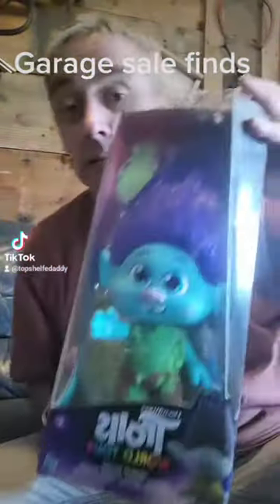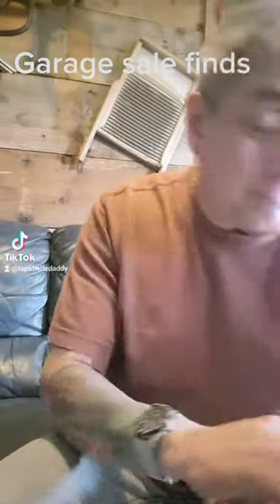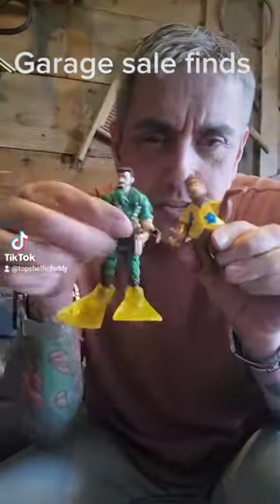And got this thing — some troll doll, I don't know, a couple bucks I think. Alf. Little scuba steve guy.